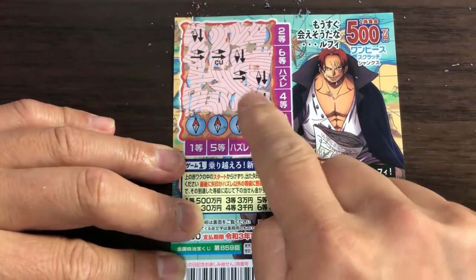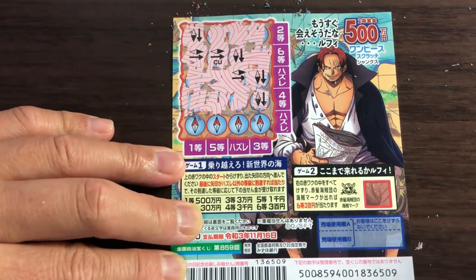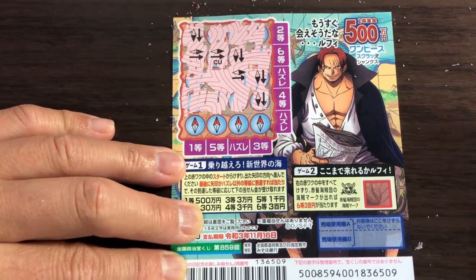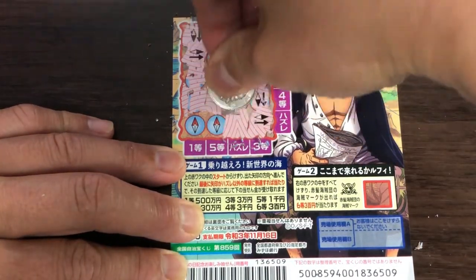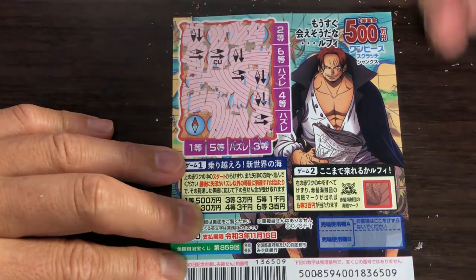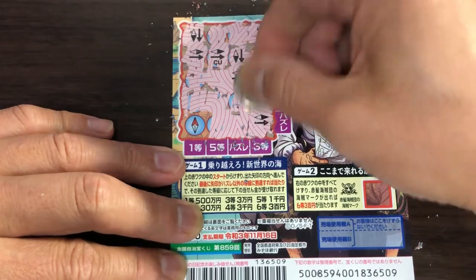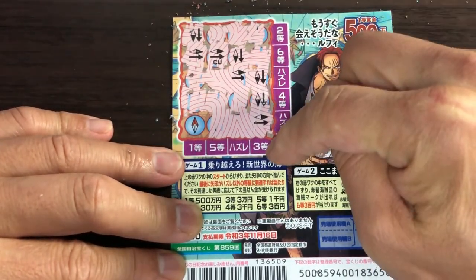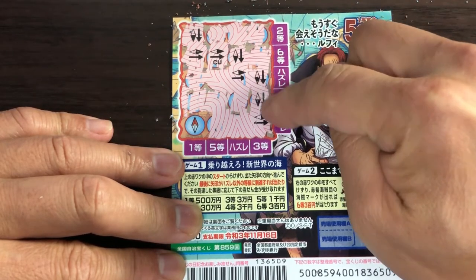Note: they don't need to be next to each other — they have to be in the same row or same column. What do you think, guys? Well, I know I lost for sure. For san to — if this picture was the same as this picture, I would have won san to. Going down, that would be san man en. I know I lost because there's nothing here, no pattern.